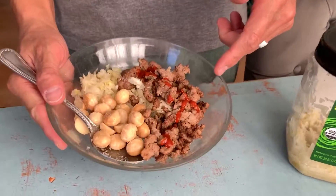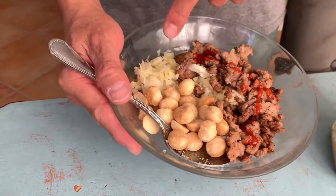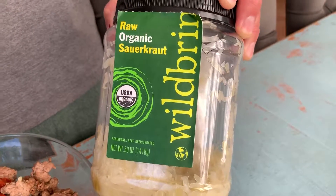So I have ground pork, some hot sauce, these are macadamia nuts, and I have the magical ingredient which is sauerkraut — raw organic sauerkraut from Wild Brine.